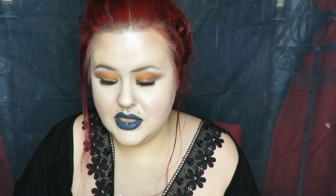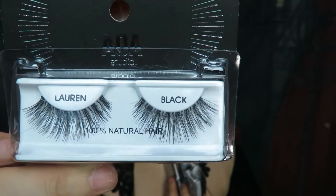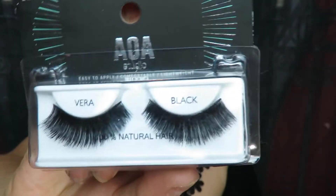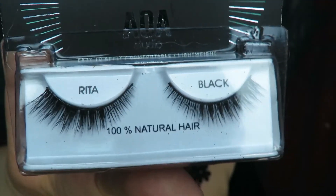We have some eyelashes: these are Ariel, these are Alexis, then there's Lauren Vera which is a very dramatic type of lash, Isapella, and Rita. There are also lip remover makeup pads — because I do a lot of lip swatches, these will be perfect. And there's an eyelash applicator, because sometimes I have really long nails and can't apply my eyelashes properly.